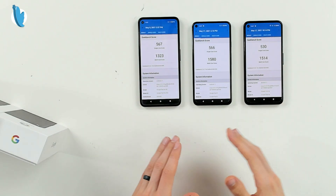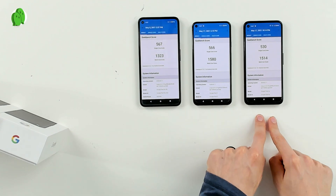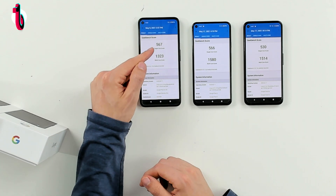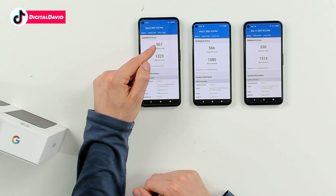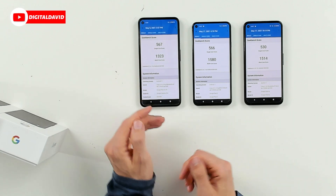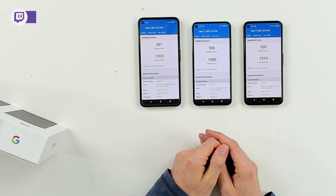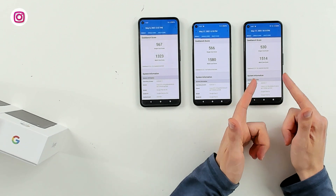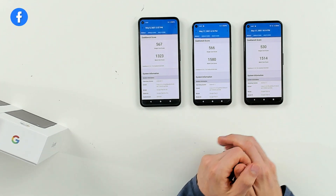Now let's look at the Geekbench 5 results. The Pixel 4a 5G is to our left, the Pixel 5 is in the center, and the Pixel 4a is to the right. On the 4a with 5G, we got a single-core score of 567 and a multi-core score of 1,323. For the Pixel 5, 566 single-core and 1,580 multi-core. For the Pixel 4a, a single-core score of 530 and multi-core of 1,514.